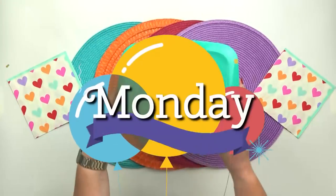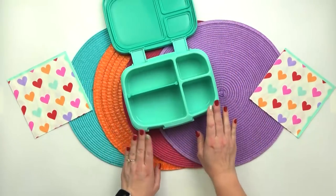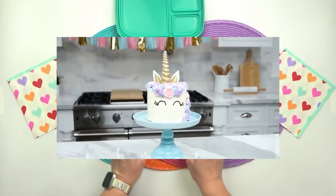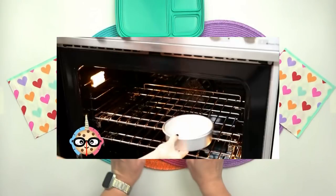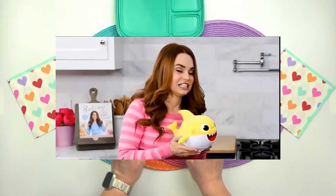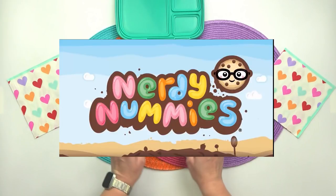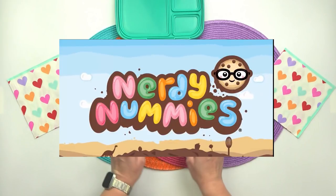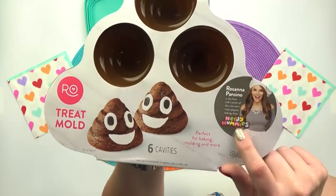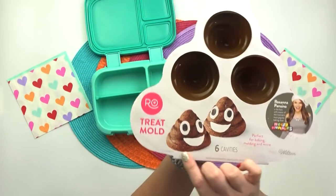Hey guys and happy Monday! Today's lunch is going to be inspired by a YouTuber that both Mackenzie and I enjoy watching, and that is Rosanna Pansino. You guys will have to let me know in the comments if you're also subscribed to her channel, since she is a huge YouTuber who makes really cute food. Mackenzie and I especially enjoy her Nerdy Nummies videos, and nowadays she even has her own line of baking supplies on Amazon — which is exactly what I'm going to be using for today's lunch.